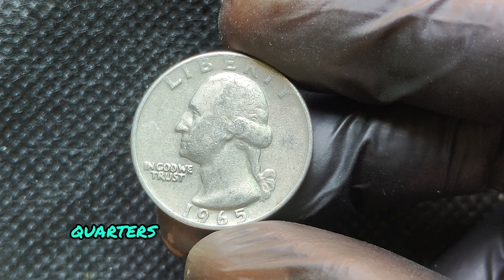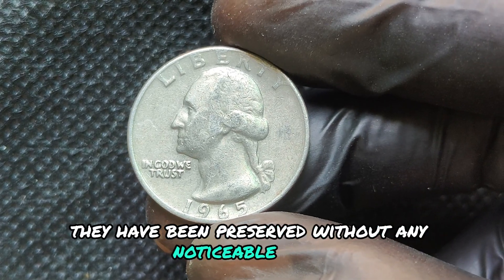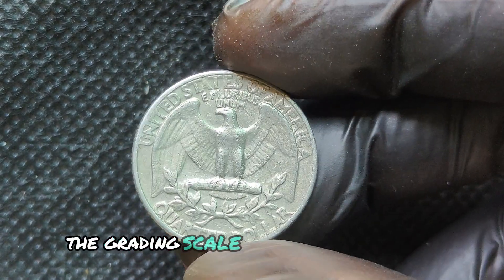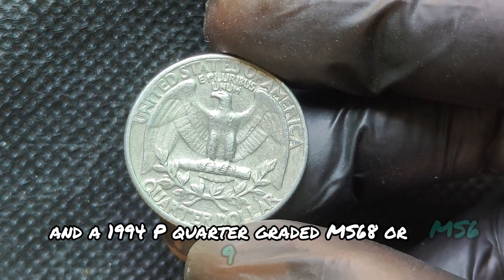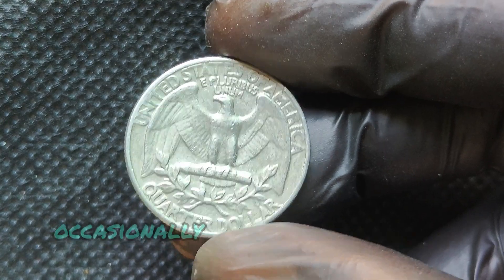But there's a twist. While most 1965 quarters were made with copper and nickel, some rare examples escaped the Mint struck on silver planchets. These rare error coins are highly sought after by collectors and are worth a fortune.